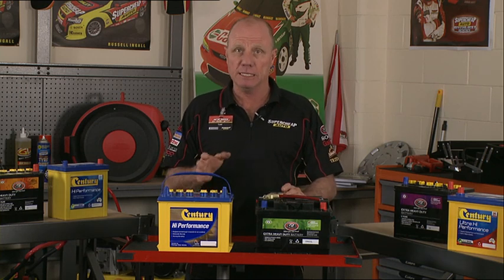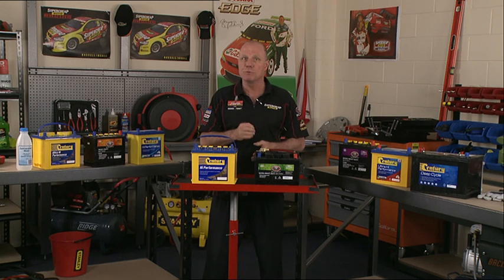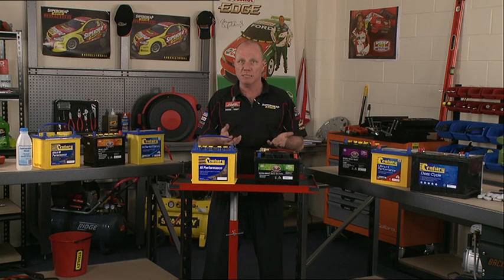The lead acid battery is made up of plates, lead, lead oxide and an electrolyte which is a solution made up of 35% sulphuric acid and 65% water. When the electrolyte interacts with the lead plates, a chemical reaction occurs and produces electrons that create the voltage in a battery.